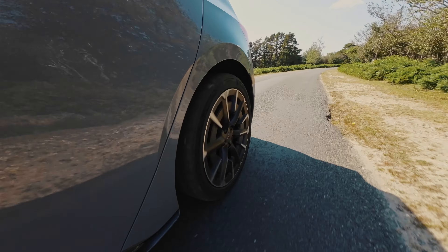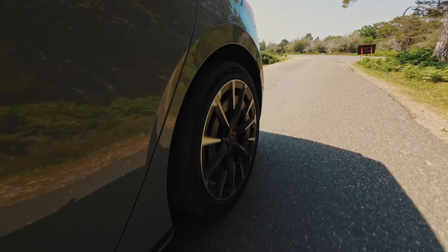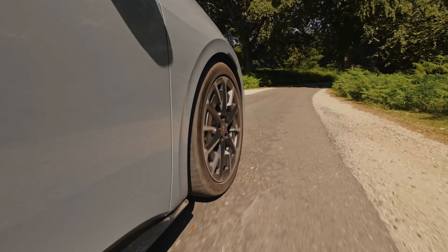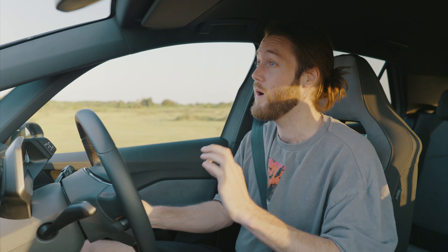This car is fun to drive at higher speeds, but where it really shines is at lower speeds. This Cupra Born has the Dynamic Package, which is an £830 option that lets you decide how stiff you want the suspension to be. Stiffening it up does make a noticeable difference, but I pretty much just leave it in comfort mode all the time. For our bumpy UK roads, comfort mode is the one.